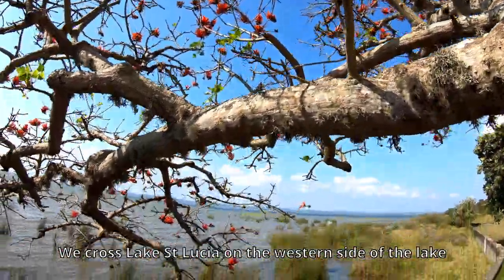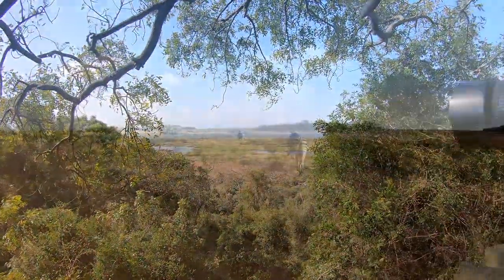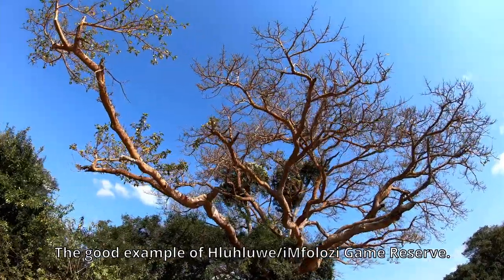Crossing Lake St. Lucia to the western side of the lake, that's the fourth ecosystem — we call it Western Shores. It's more like a savannah land area, a good example being the Hluhluwe-iMfolozi Game Reserve.